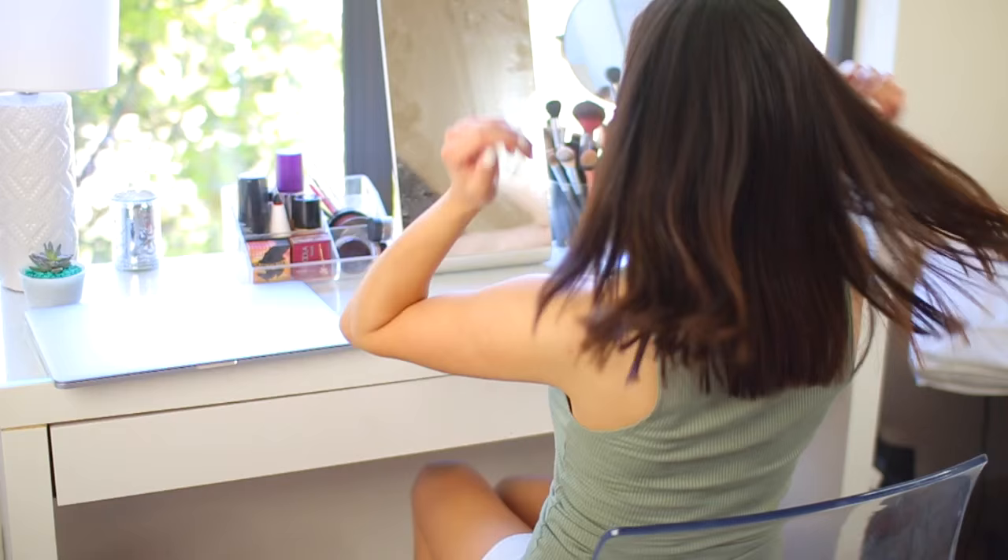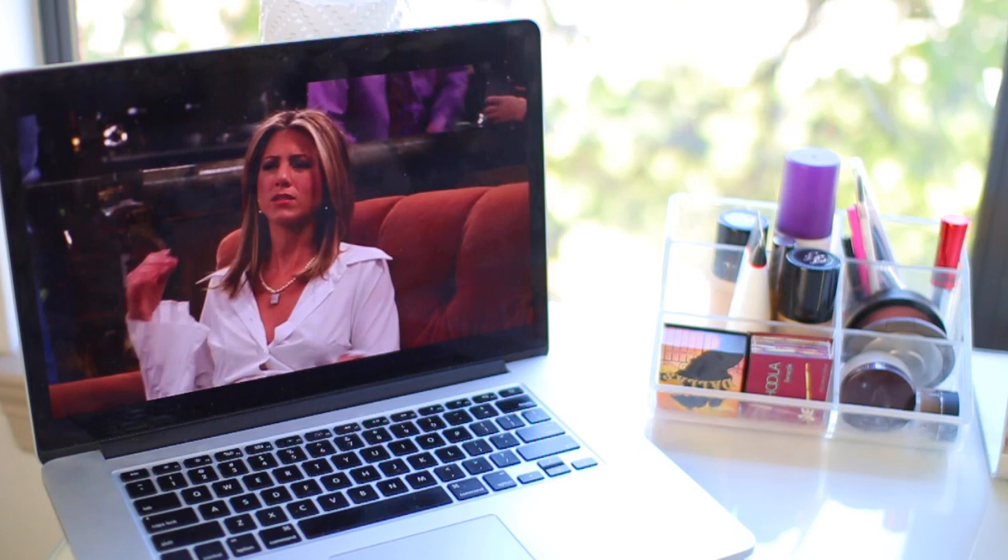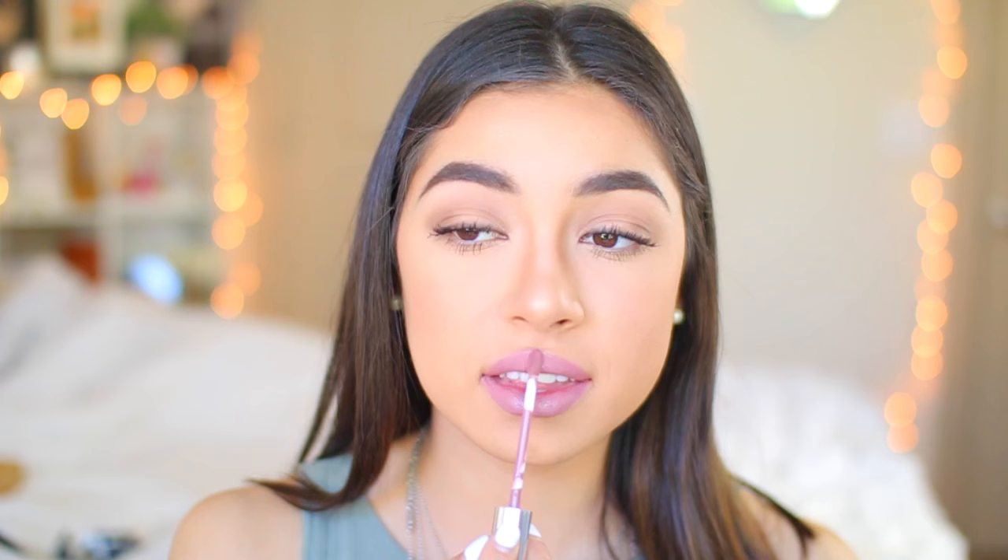After that I head to my makeup desk and begin to do my makeup. Every time I do my makeup I put on a Friends episode, so you guys will see me watching that. My makeup routine varies per day — sometimes I don't wear foundation. If you want to see my everyday makeup routine I have that on my channel, linked below. Since I'll get questions on this, I'm using Colourpop Trap — it's one of my favorite colors from them, so check it out.